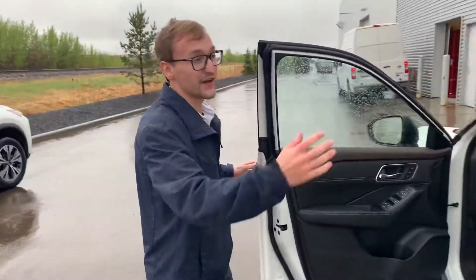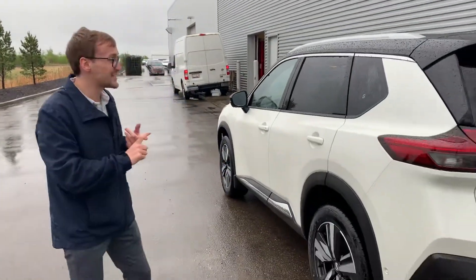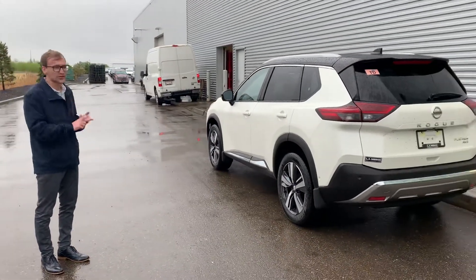You have the infotainment system, heated seats in the back now, and rear climate controls. But the big things I would say for this one is it's a lot quieter and it drives a lot nicer.